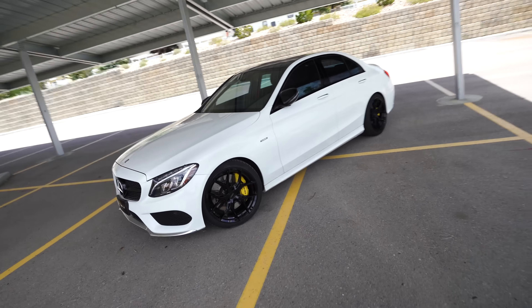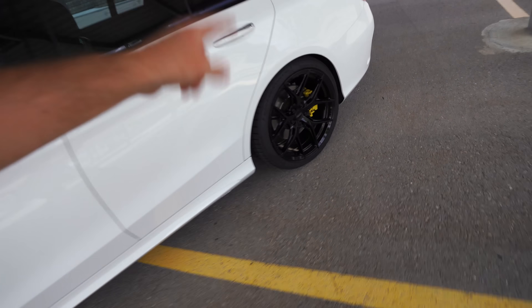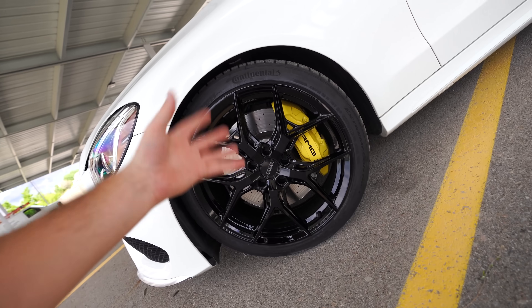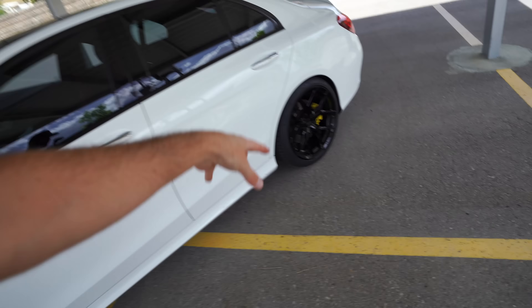Doesn't it look so much better? The car is sitting an inch and a half lower with the H&R lowering springs. We've got the 19-inch Vossens finished in gloss black — these are the HF5s. We've also got the Vossen lug nuts. I also had the calipers painted yellow because it just looks so much better. The fitment is perfection. Let me know what you guys think in the comments below — did I make the right choice? Do you think we should powder coat them a different color?